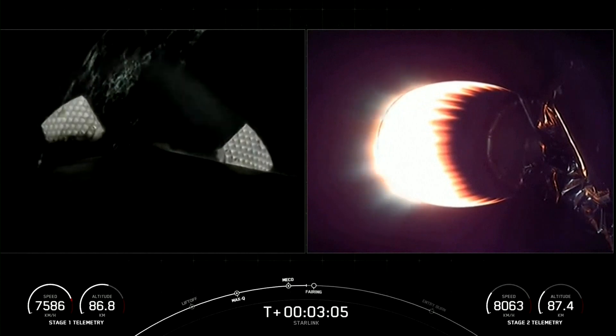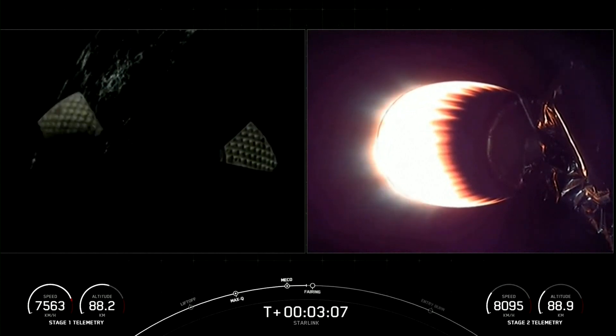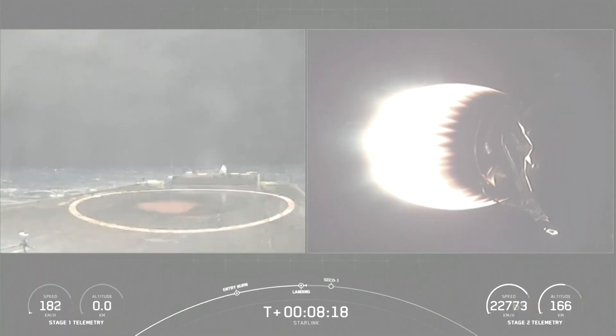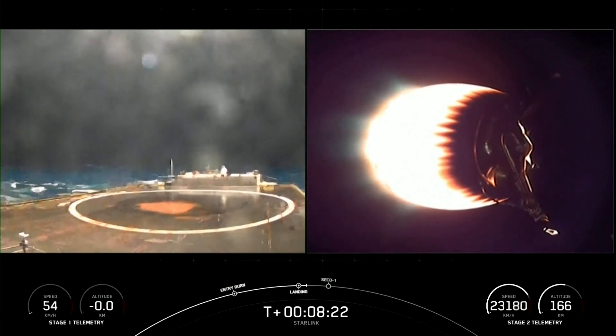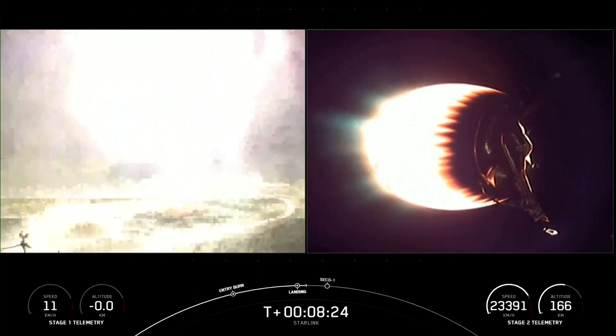As we see the grid fins beginning their deployment. Stage two has entered terminal guidance. Stage one landing leg deploy. Okay, let's see if we're able to stick this landing.